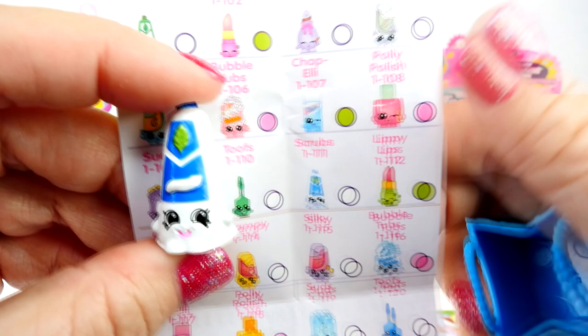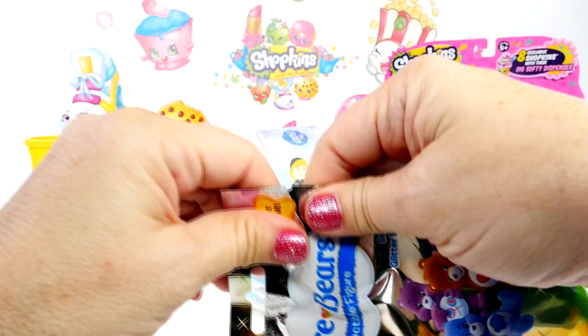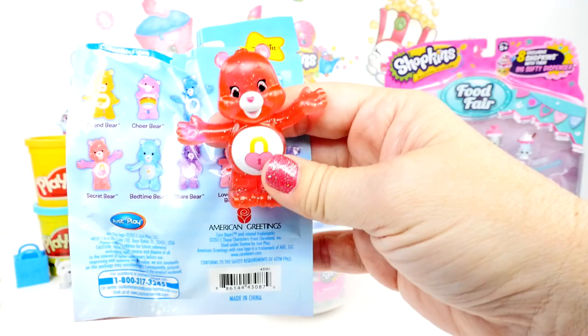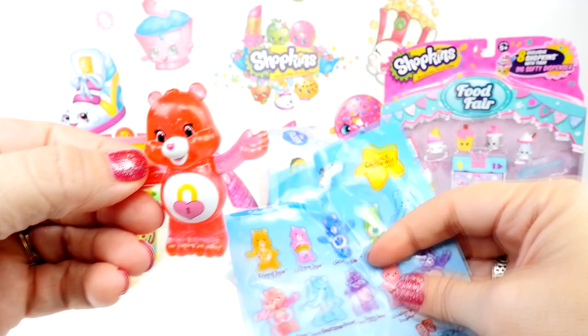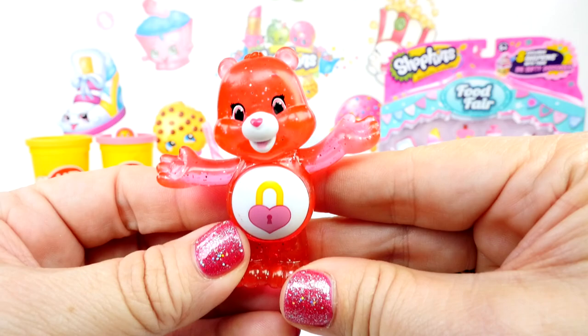Let's go for Care Bears, the glitter edition. Let's see who we have. That's Secret Bear. Secret Bear knows a secret. Secret Bear matches my nail polish today. That one's really cute — it looks like it wants to give you a big hug.